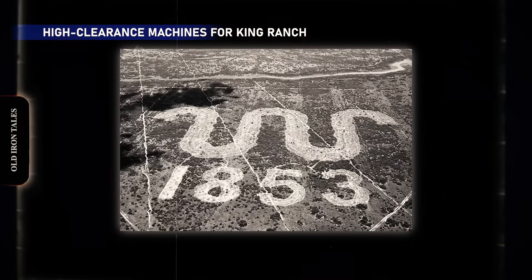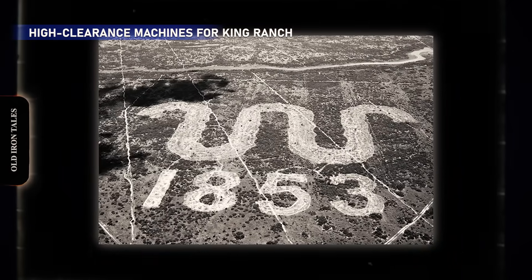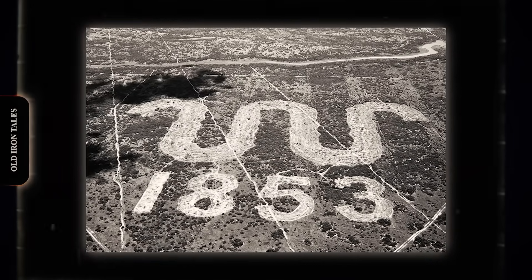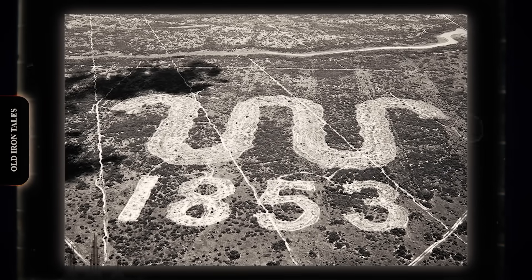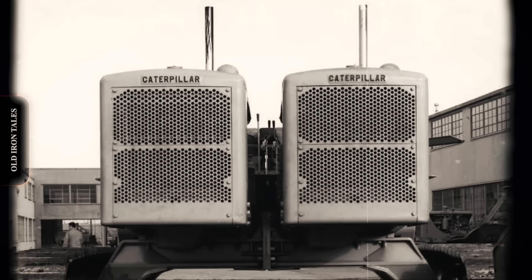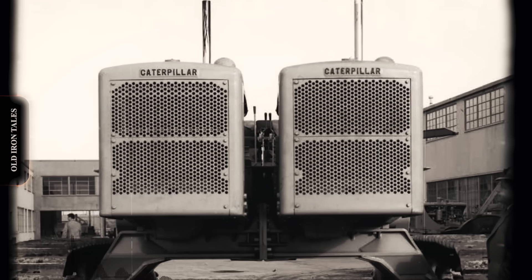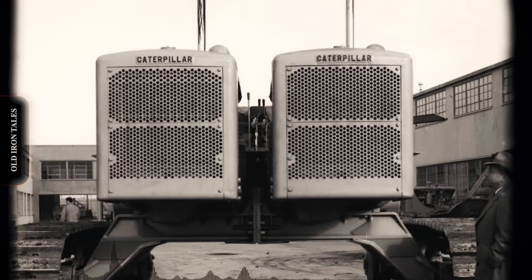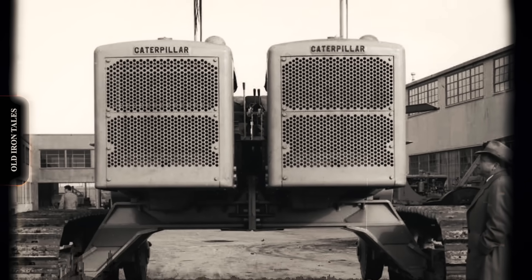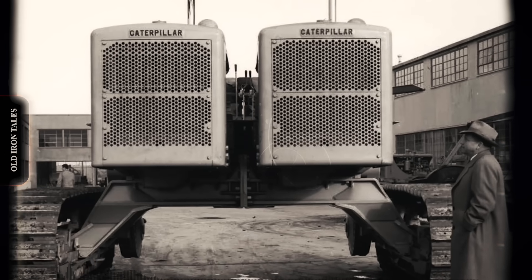The most specialized Twin D8s addressed Texas land-clearing challenges. The King Ranch, one of the largest ranches in the United States, battled mesquite trees invading their grazing land — tough, thorny trees growing 40 feet high with root systems penetrating deep into the soil. In March 1951, Peterson delivered a high-clearance twin set to Cat dealer W.M.K. Holt Company of San Antonio for King Ranch operations. This wasn't simply two tractors bolted together — it was a purpose-built land-clearing monster. The machine weighed 52 tons and rode on elevated tracks, providing 36 inches of ground clearance.